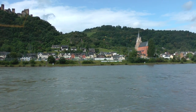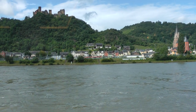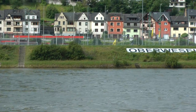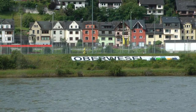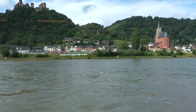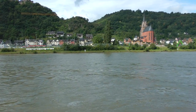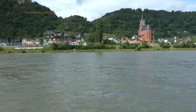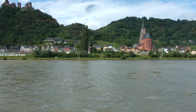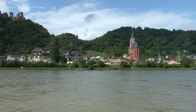Ladies and gentlemen, the town now coming up on our left side is the town of Oberwesel, also known as the City of Towers. 16 of the original 18 towers are still standing. The city walls date from the medieval period and are still in a great state of preservation. Here we can see the Church of Our Lady from 1331, with a tower rising 244 feet. Oberwesel was praised by one poet as the most beautiful refuge on the Rhine of the Middle Ages.